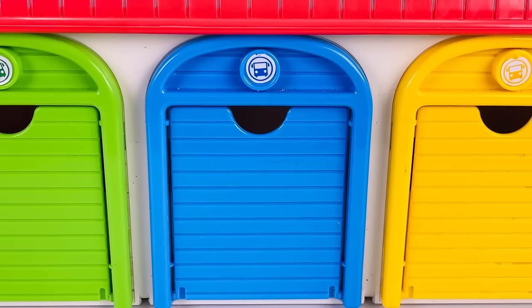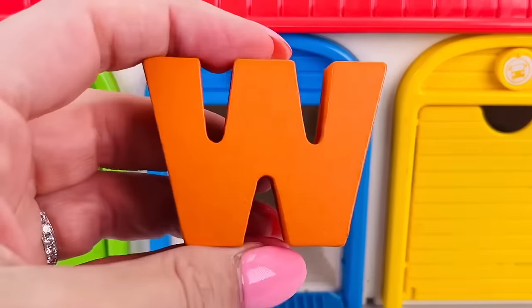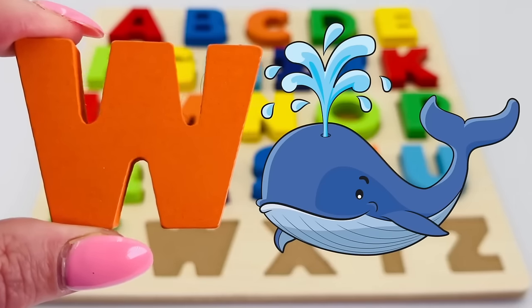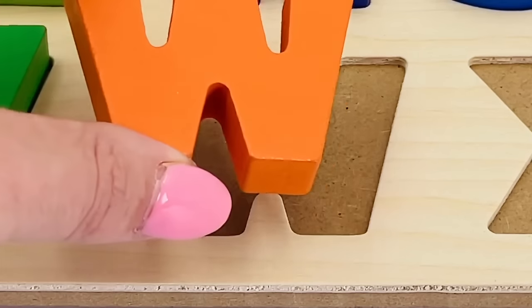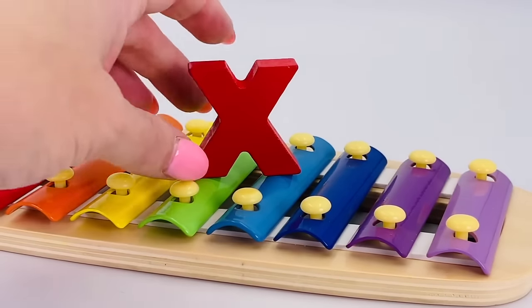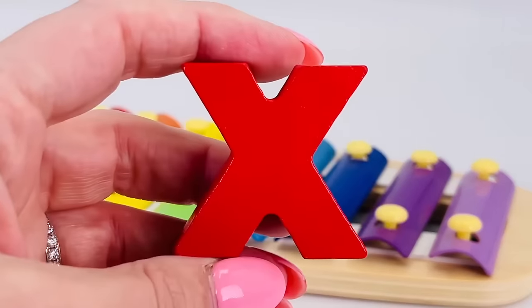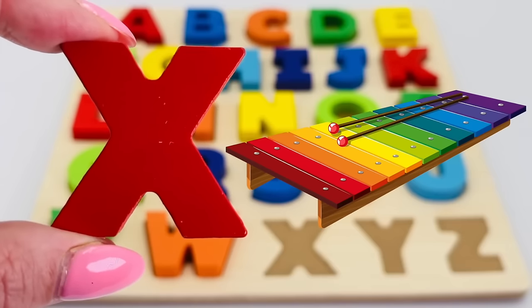Let's take a look behind the blue garage door. It's the letter W! W is for whale. It's a rainbow-colored xylophone, and the letter X! X is for xylophone.